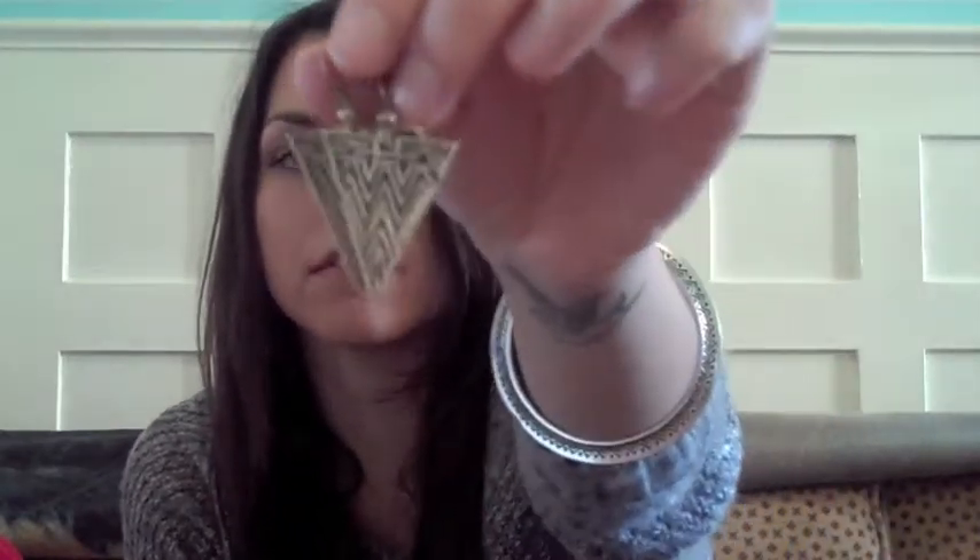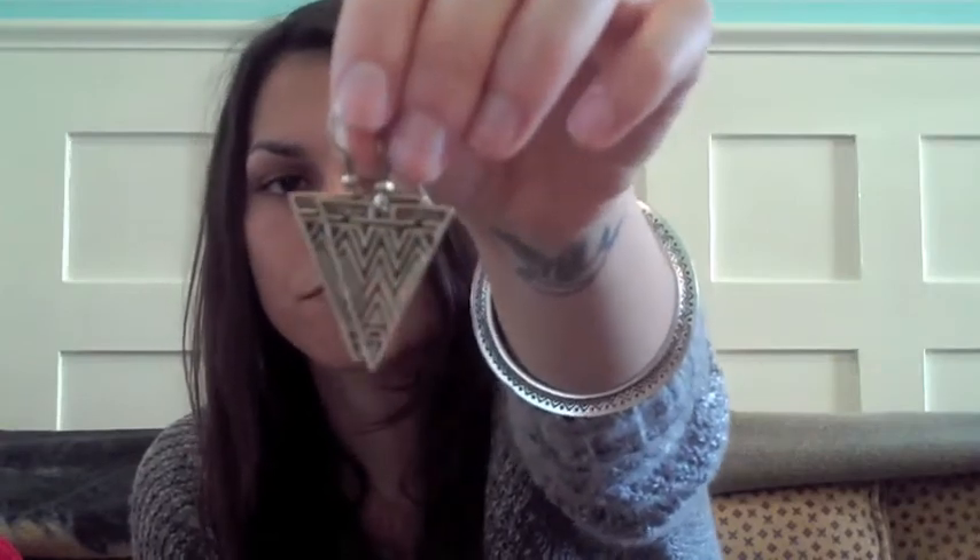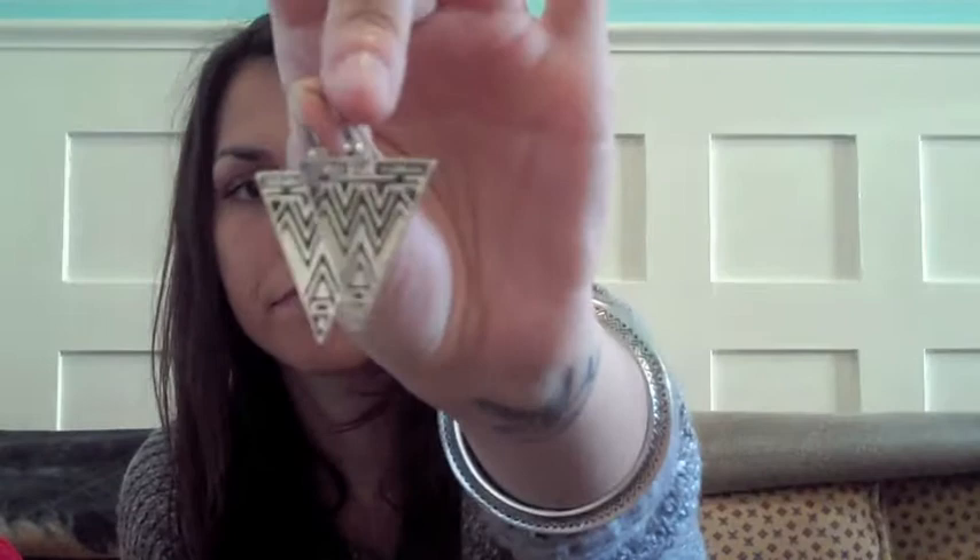I bought these earrings as well. They're triangles, and I just bought them at a little store on Broadway. They were like eight dollars, but I just thought they were cool.